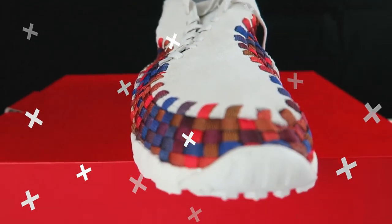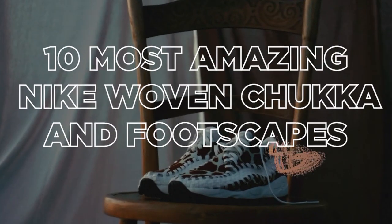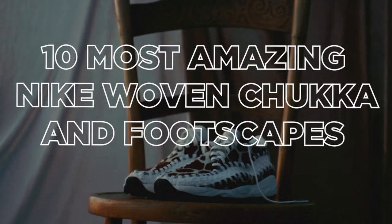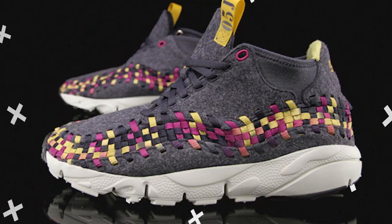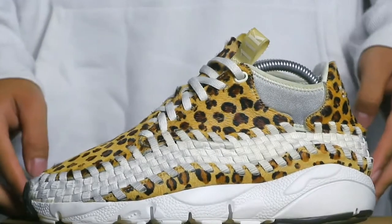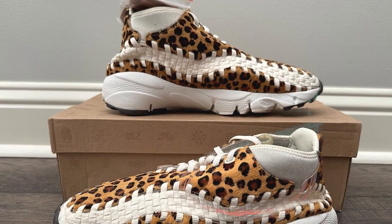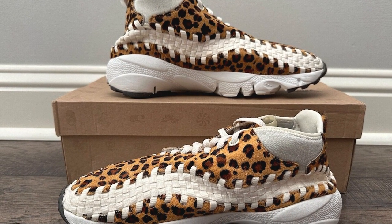Looking for sneakers that offer both style and comfort? You're in the right place. We're counting down the 10 most amazing Nike woven chukka and footscapes, showcasing kicks that are as head-turning as they are functional. Whether you're all about the woven artistry of the chukkas or the ergonomic ingenuity of the footscapes, this is a video you won't want to miss.